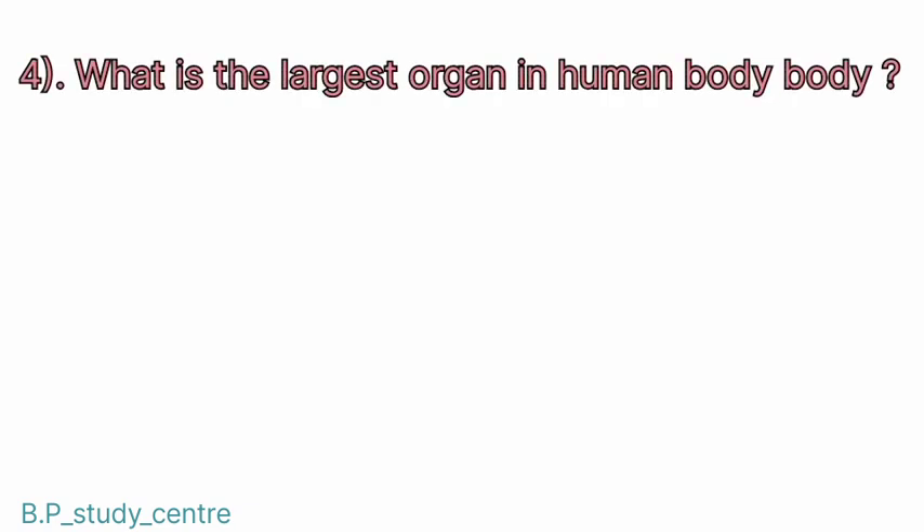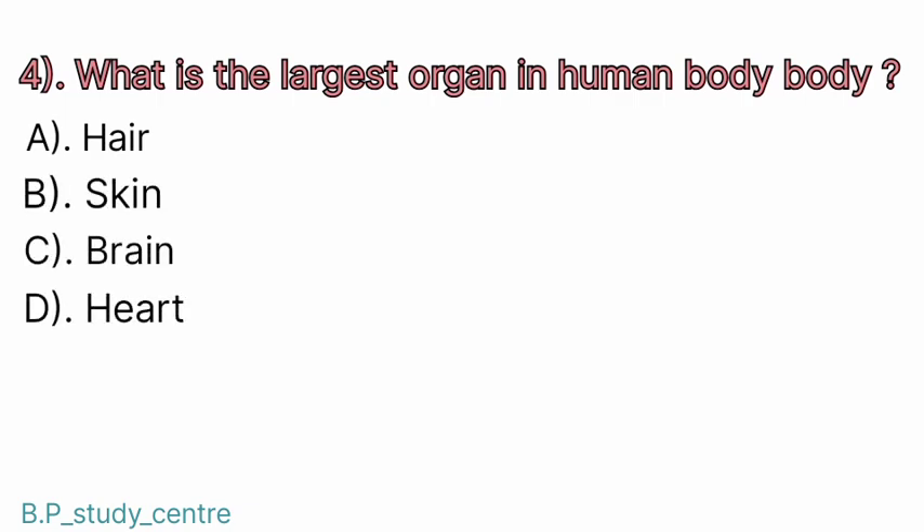Question number 4. What is the largest organ in the human body? Answer: B. Skin.